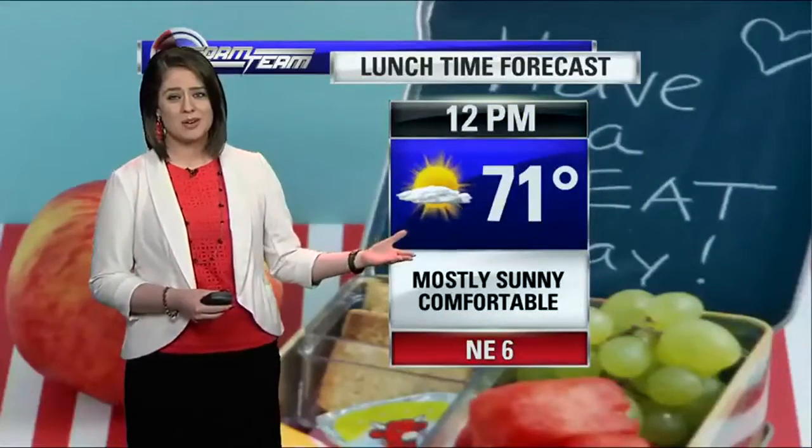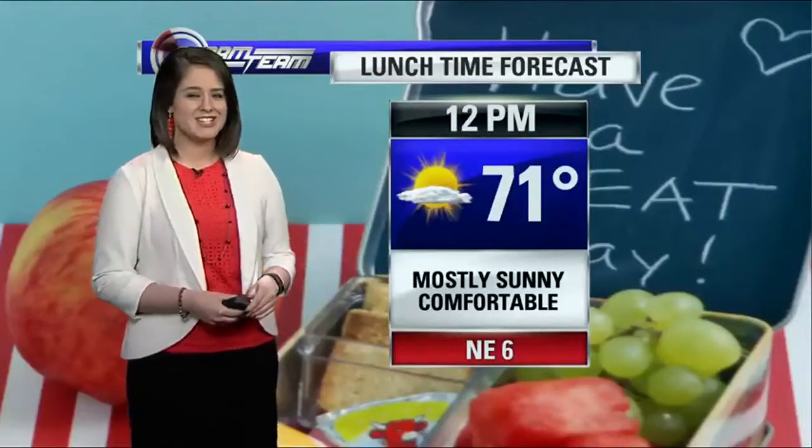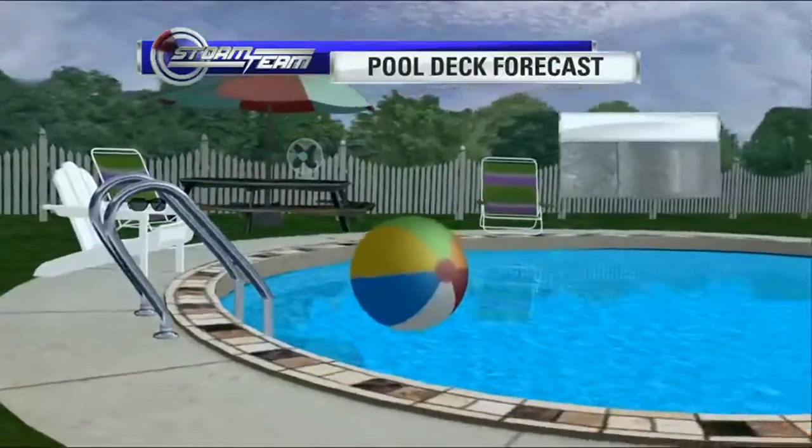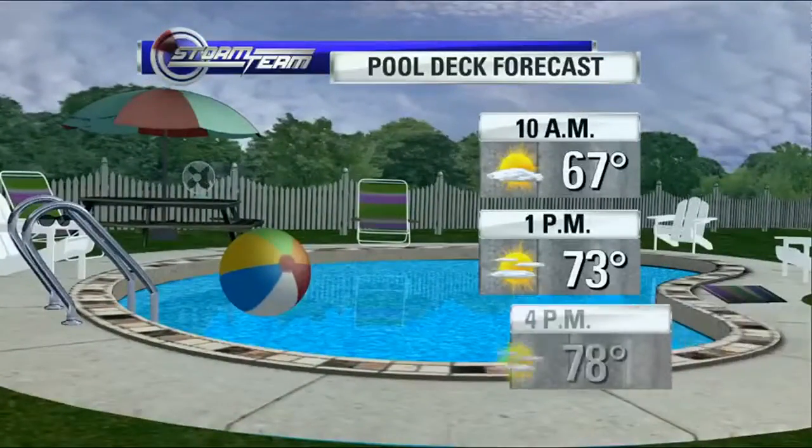Tonight, just some isolated showers. Temperatures in the upper 50s. Tomorrow, another great day — get outside, take lunch out. We'll see more sunshine. Temperatures around noon about 71 degrees. Tomorrow a high overall in the upper 70s, still some more sunshine. And tomorrow is still a great day to get out to the pool.